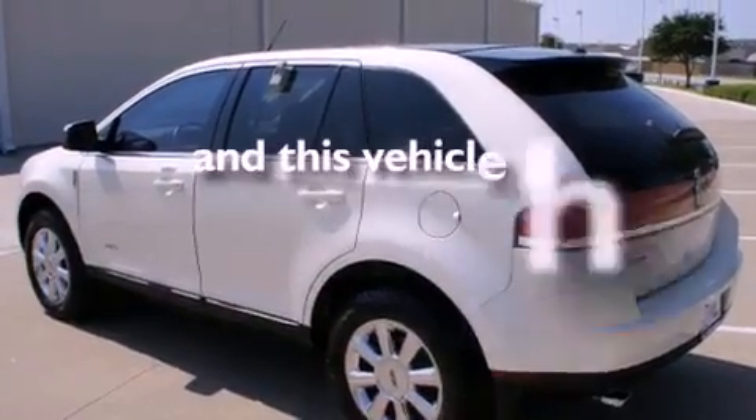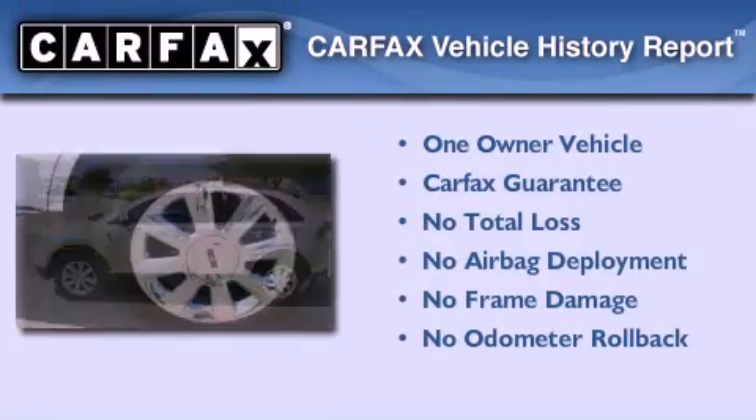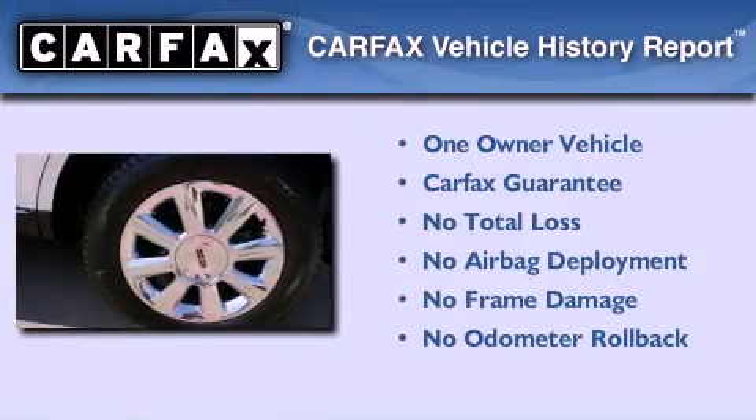This vehicle has fewer than 34,000 miles on the odometer. This Lincoln has had only one owner, and it qualifies for the Carfax buyback guarantee.